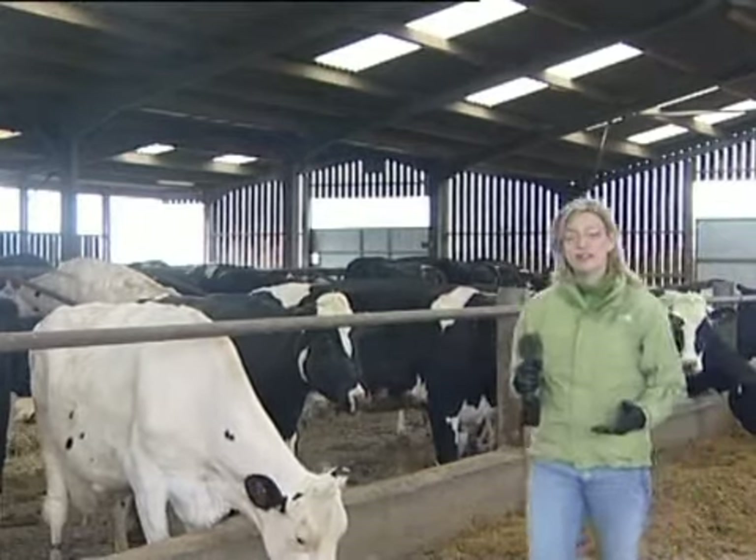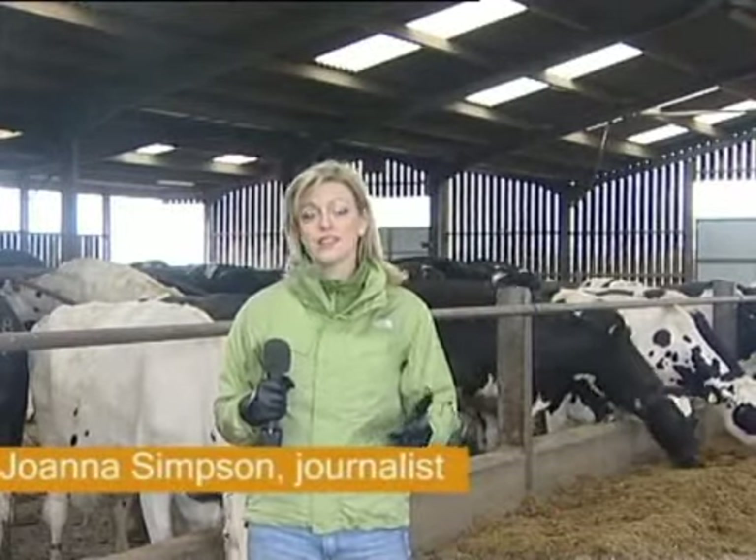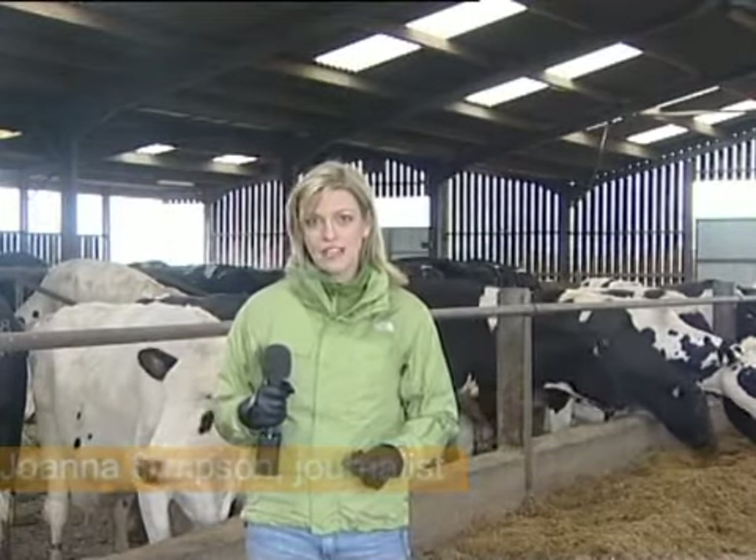Just like us humans, dairy cows need to keep fit and eat a balanced diet to stay healthy. So how do farmers ensure that their herd has the nutrients it needs? We're here on a farm in Staffordshire to find out.